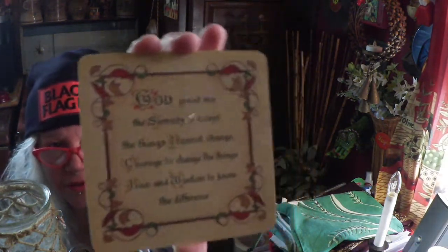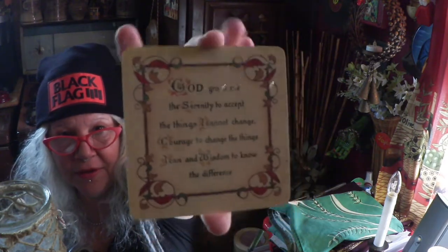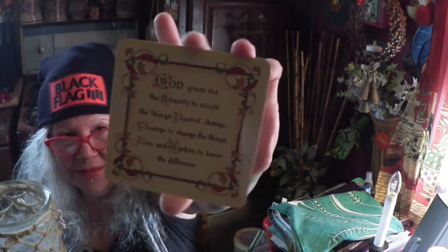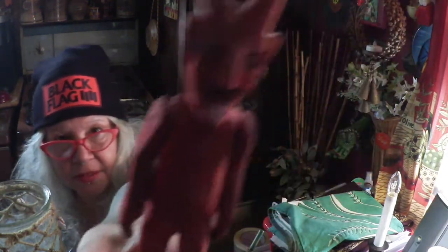I also found a serenity prayer coaster — the serenity prayer, such a beautiful prayer. I think it's the prayer that Alcoholics Anonymous uses. It says 'may all good things come your way today and always.' How beautiful! I always like coasters and stuff for the table.